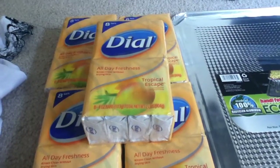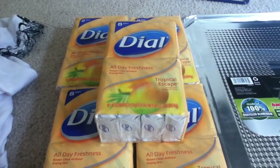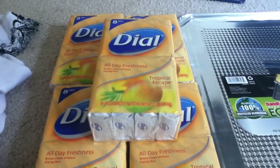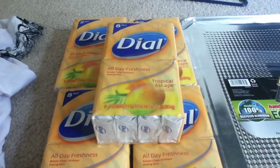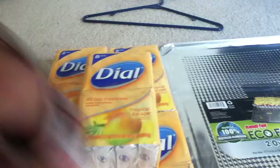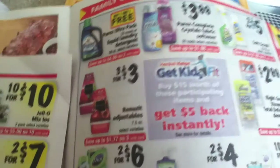This deal right here that I did was the Hinkle product — whenever you spend $15, you get $5 off your order. These are the style soap, on sale for $3, and it's an 8-pack. As shown in the flyer: buy $15, get $5 off instantly on your order.